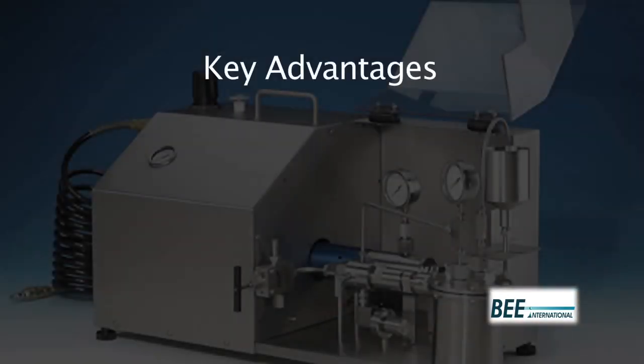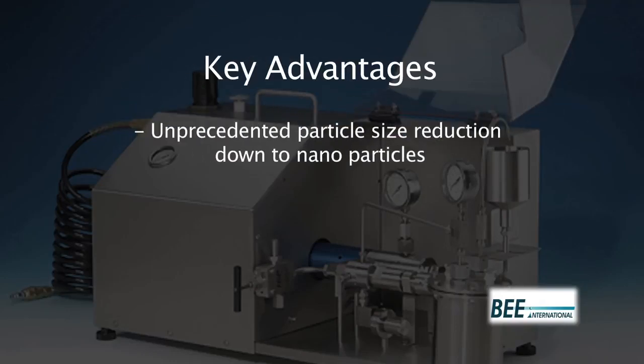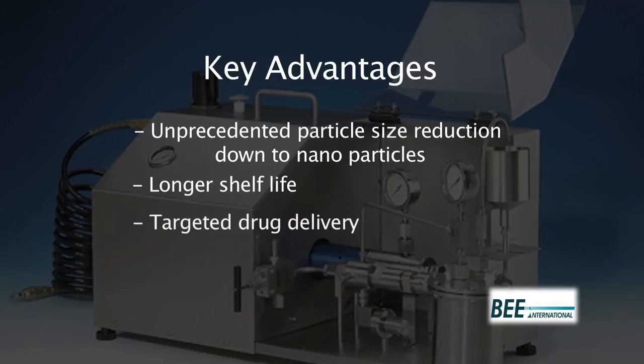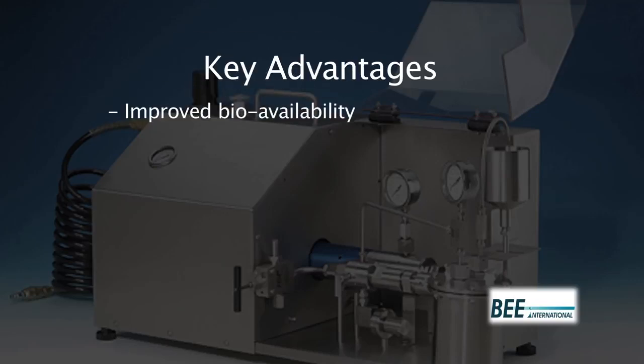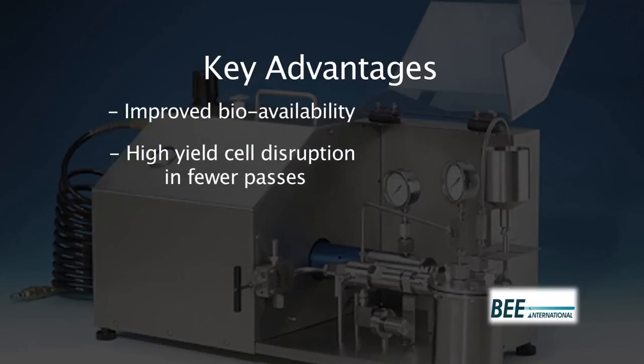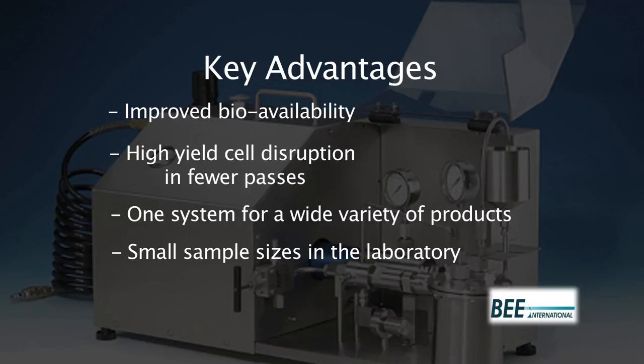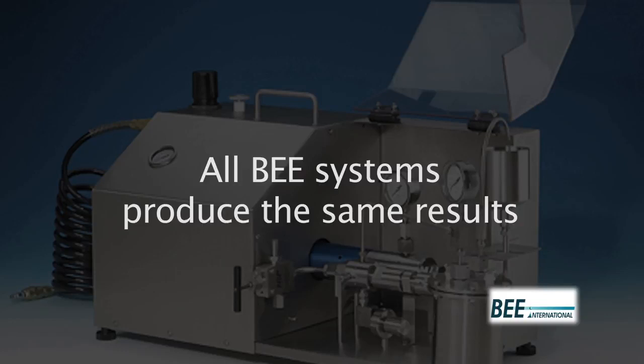Key advantages of DeBee homogenizers include unprecedented particle size reduction down to nanoparticles, longer shelf life, targeted drug delivery, sterilization by filtration, improved bioavailability, high yield cell disruption and fewer passes, one system for a wide variety of products, small sample sizes in the laboratory, and guaranteed scale-up. All Bee systems produce the same results.